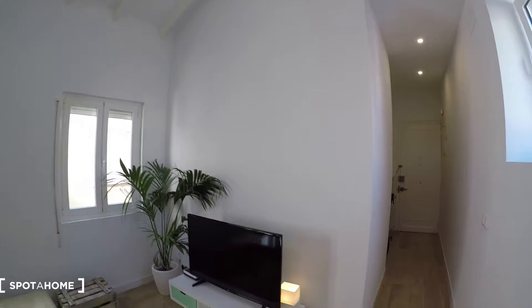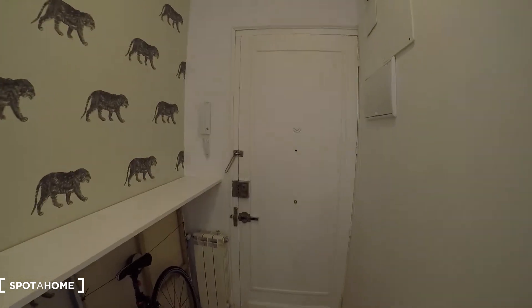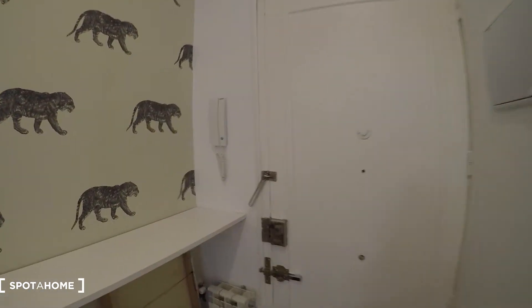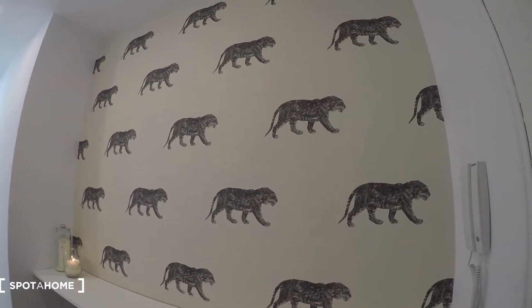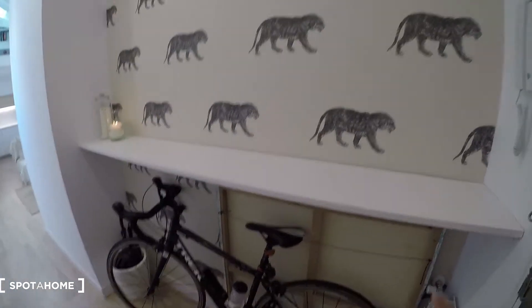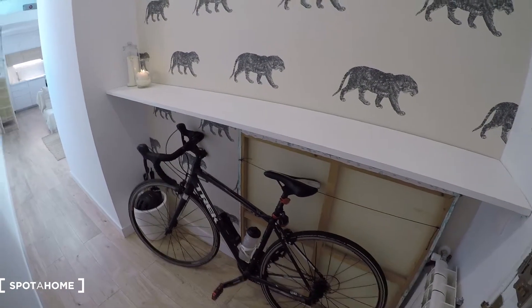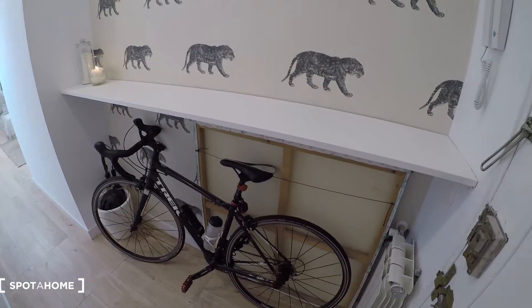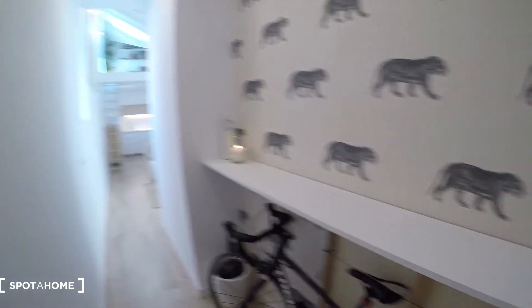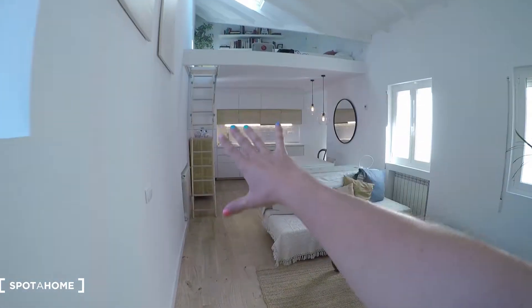Let's start the video tour. I'm sure you are going to like it so much, it's a new apartment in great condition. This is the main door, so as soon as you come into the apartment you will see this corridor with the beautiful wallpaper. We have some storage here — this bike belongs to the landlord, but check that you have a space here for your bike in case you need it. So we have this corridor and then we will find the living room and kitchen.